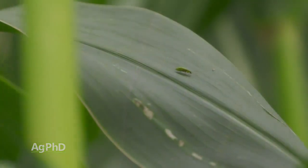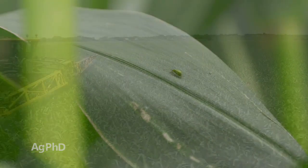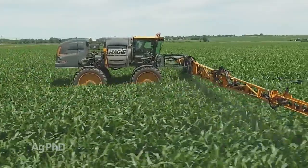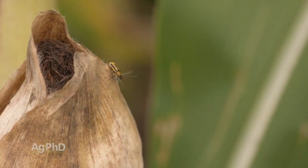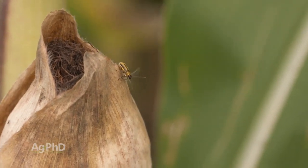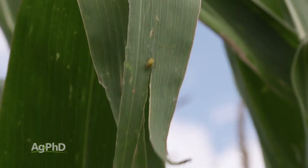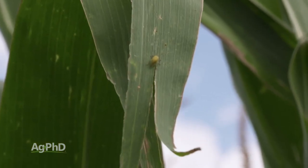Maybe you've gone to conventional corn, or maybe you've gone away from smart stack traits and said, I'm not going to pay for that, I'm just going to go with above ground protection. But if you had rootworm pressure, you may start seeing those adult rootworm beetles out in your fields. It's really important that you're scouting, because even if you've stayed with some of the traits and stayed with your normal program, your neighbors haven't — and that's going to mean more pressure for you.